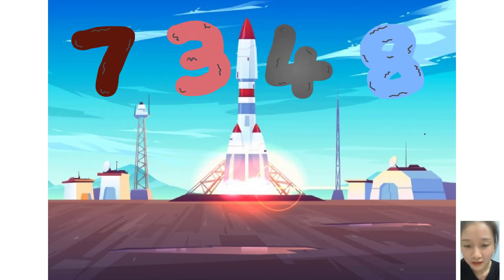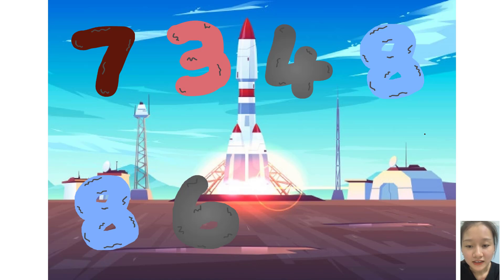Seven, three, four, eight, plus eight, six, one, two. Whoa, awesome.